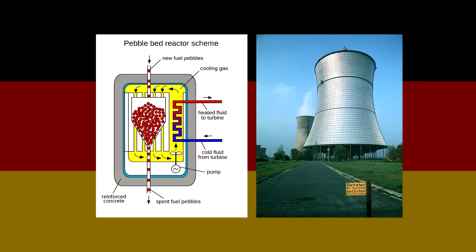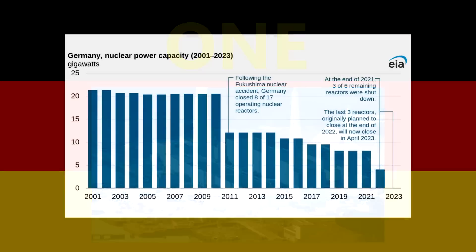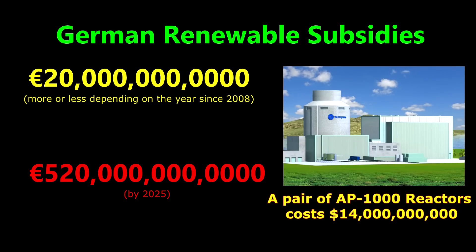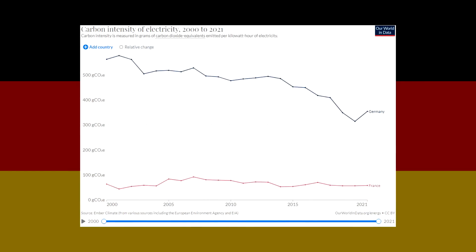One country notorious for its hostility towards nuclear energy is Germany. After Chernobyl they shut down some reactors, including one of the very few in the world that runs on the thorium cycle. But after the Fukushima accident in 2011, which killed one person, Germany began shutting down the majority of its nuclear power stations and tried to replace them with renewable energy. Germany spends around 20 billion euros on renewable subsidies every year, and by 2025 annual subsidies are estimated to total 520 billion euros — enough to build 20 new nuclear reactors. Yet Germany's CO2 emissions per kilowatt hour are six times worse than France, a nation with 56 nuclear reactors. So much for nuclear being too expensive.